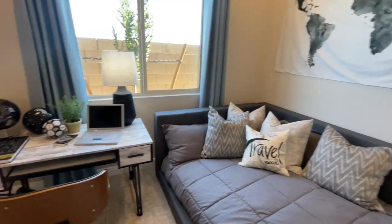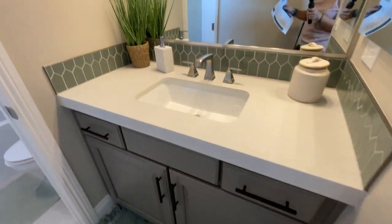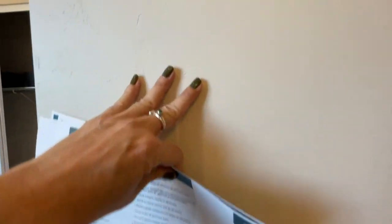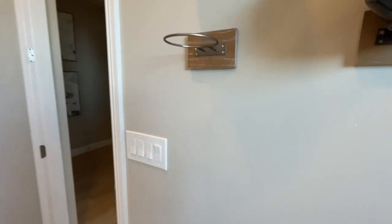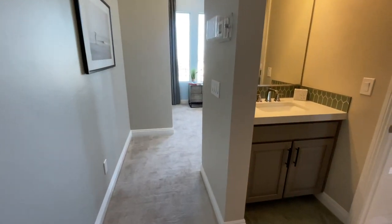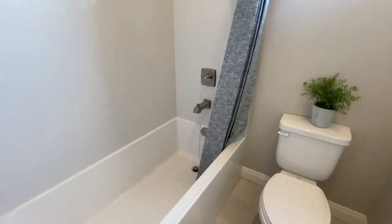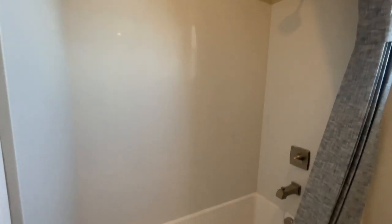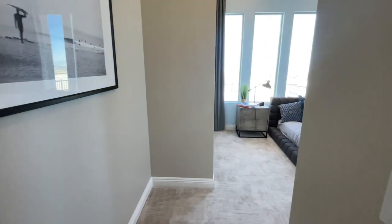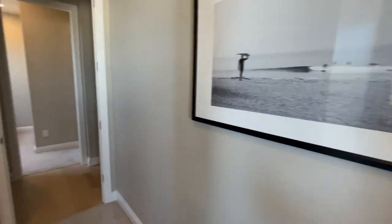This bedroom has its own private bathroom — actually it's a Jack-and-Jill, which goes to the other bedroom. This has the upgraded texture wall; the standard is usually the orange peel, and I think this is called the Santa Fe, so that's an extra upgrade when you buy. With the Jack-and-Jill bathroom, you can lock the door when someone's showering. It has a standard tub-shower insert, gray cabinets, and quartz countertops. It feels great in here — good size, I like the layout.